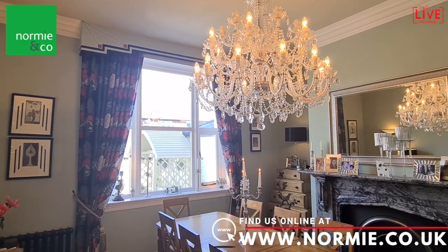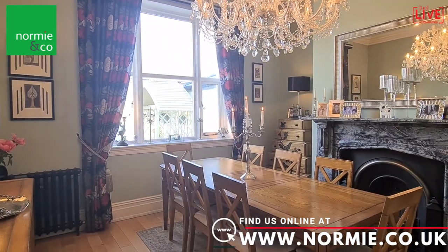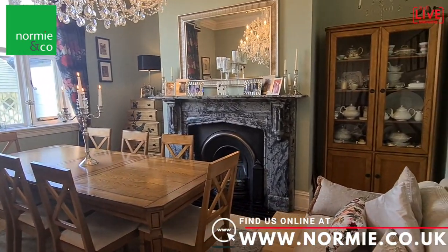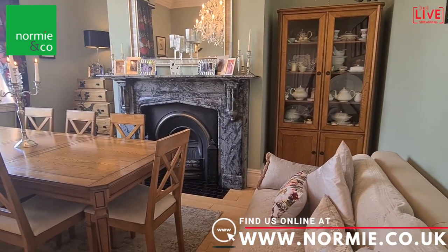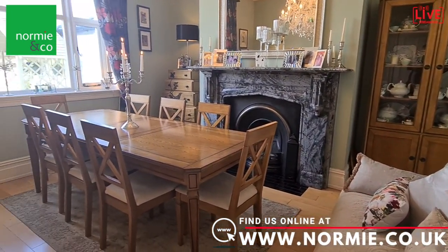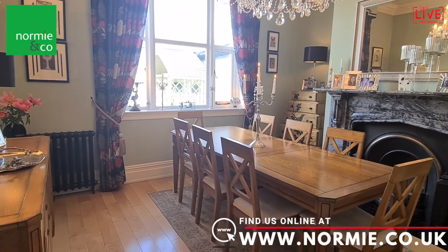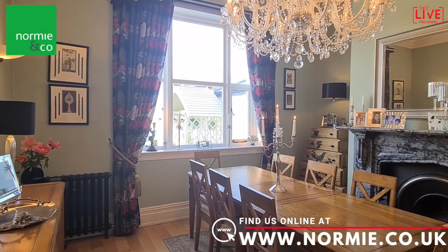We're now at the rear of the property and this is a delightful spacious dining room. You've got that central fireplace over there forming quite a feature. As you can see from the couch also being in this room, there's ample room for dining furniture — it's a very good-sized room to entertain in, with a lovely view out into the rear yard.